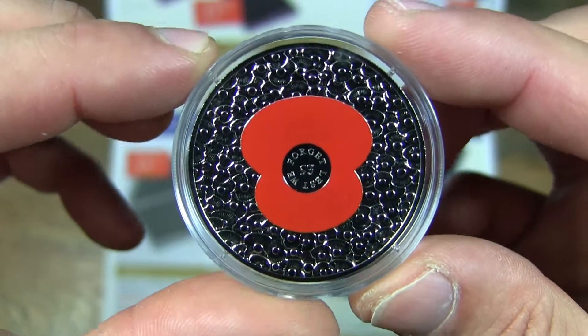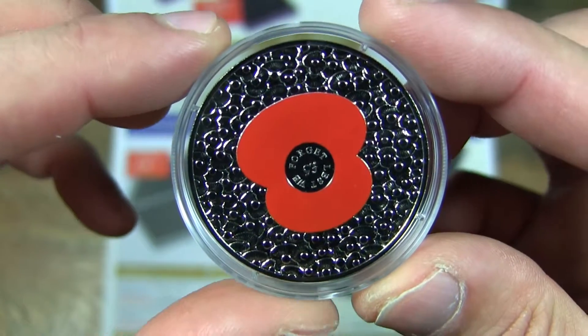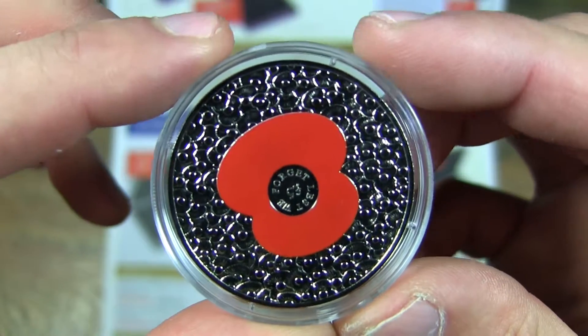For each of these £5 coins that's ordered, 50p will go to the Royal British Legion.